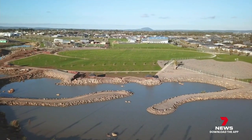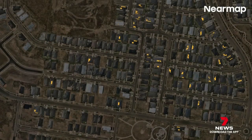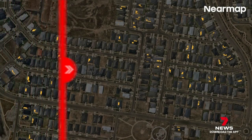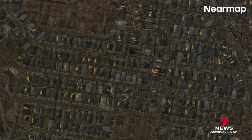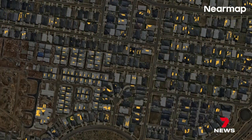New suburbs like Lucas near Ballarat are embracing solar. Here's Granger Parade in 2021 and two years on. Residents in Paterson Street are also electrifying at a fast rate.